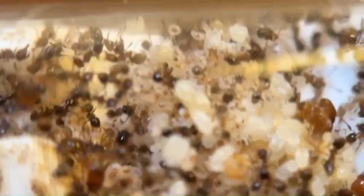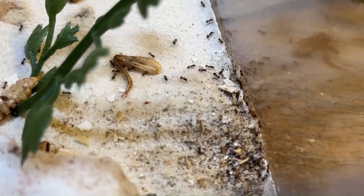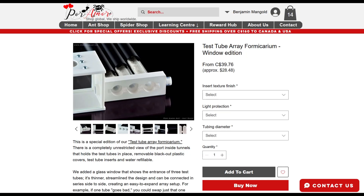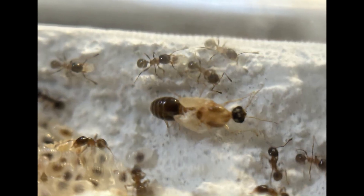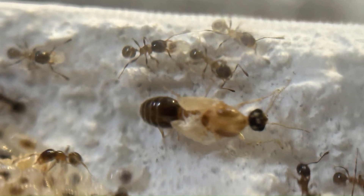Two weeks later, the colony outgrew the Pormore cryptic insert they were living in. About a hundred of their workers were forced to live in the outworld underneath their test tube. I bought an unused Pormore Array Formicarium from Ants Dakota — the other inferior poster on this channel. Essentially, the array allows you to connect several cultured tubes together to form one cohesive formicarium. At the time of the move, the colony had around 350 workers. Also worth noting, the alate closed into a male — I was hoping for a queen, but hey, I'll take a male.